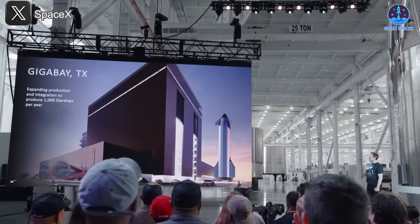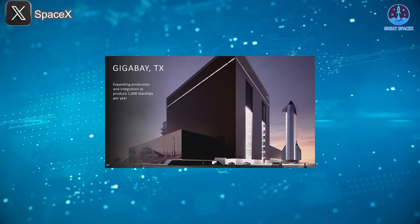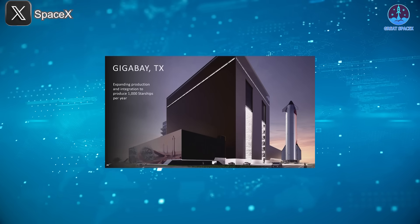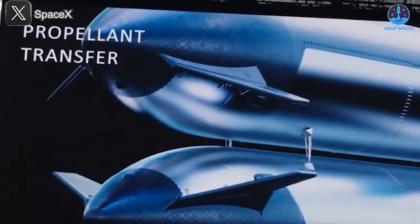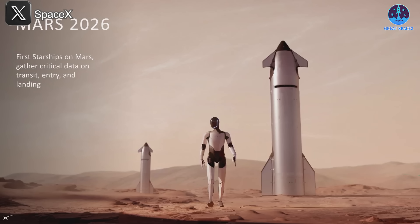Production was another hot topic. The Gigabay facility, planned in place of the old high bay at Boca Chica and mirrored at Cape Canaveral, is designed to churn out up to 1,000 Starships per year. Musk says this scale is vital for hitting the flight rates needed for orbital refueling, lunar infrastructure, and eventually cargo traffic to Mars.